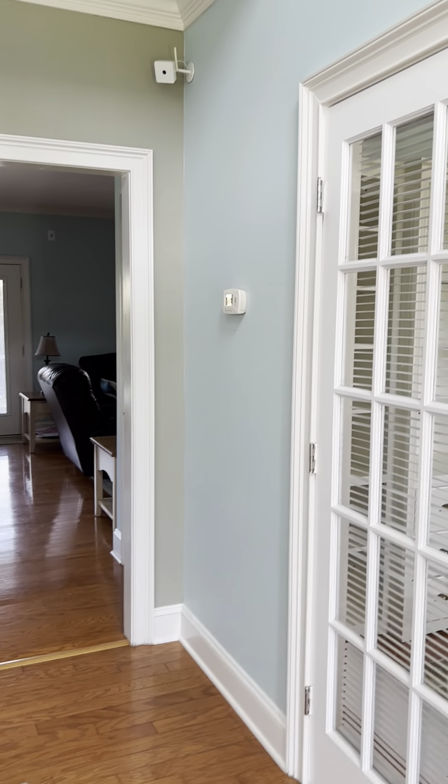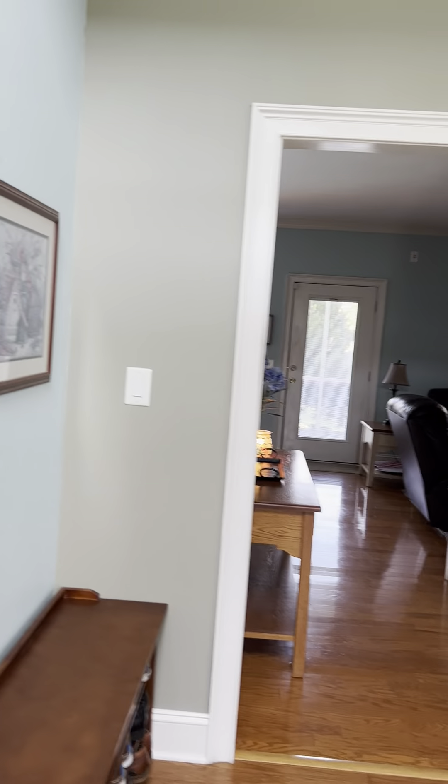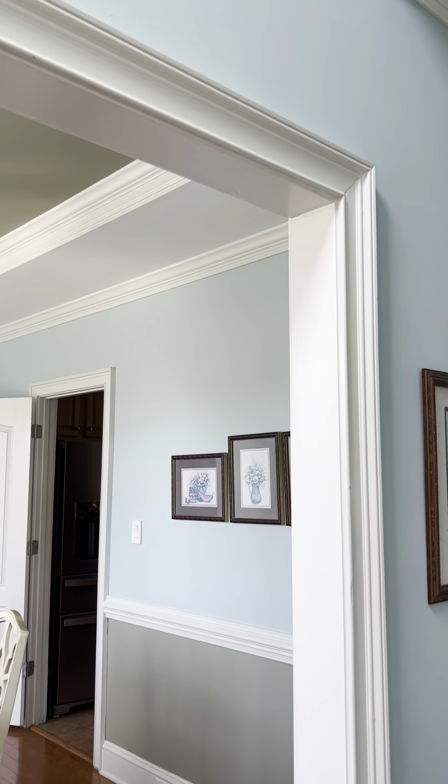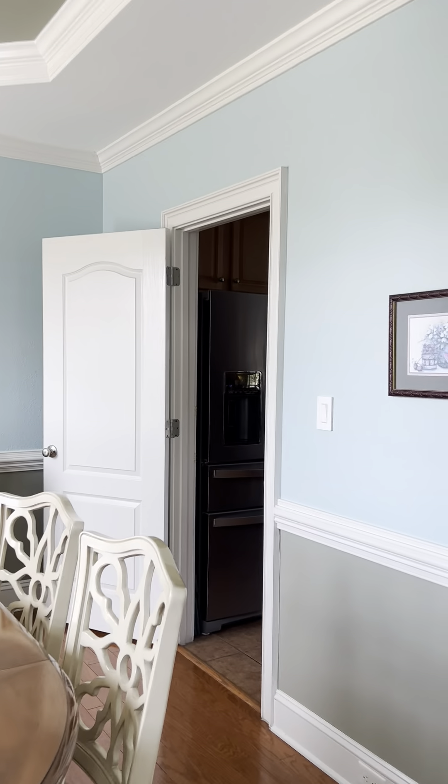Hi Bobby, welcome into Plum Ridge here. We're in the foyer. Walls, trim, ceilings — everything appears to be in really good condition. I don't see anything that stands out as a deferred maintenance item.